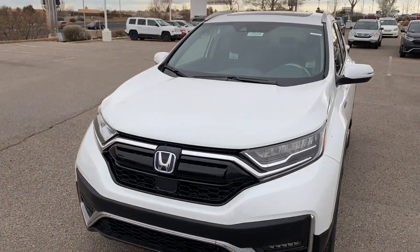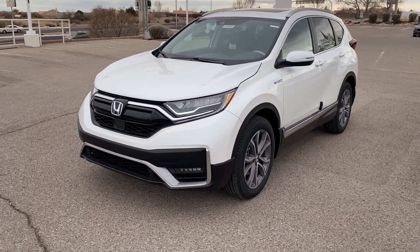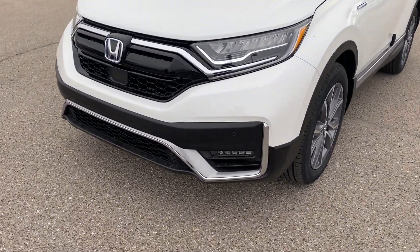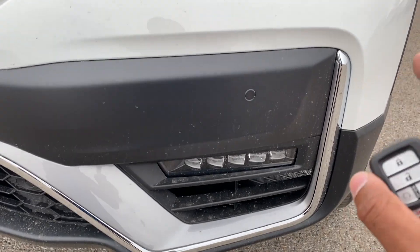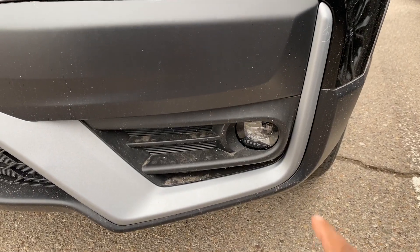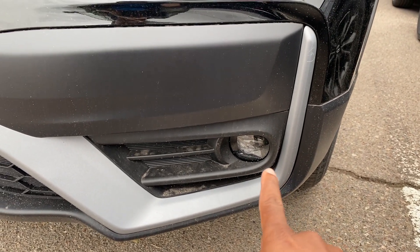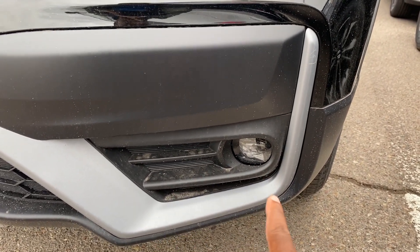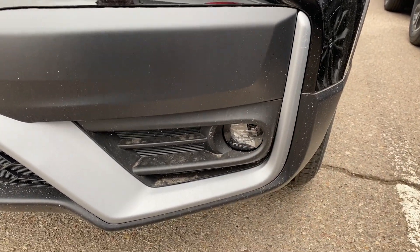It is available, so if anyone wants to purchase it, just leave a comment or message me. The exterior is really the same as the gasoline CR-V. You are going to notice though, the gasoline version for 2020 does have new LED fog lights, and they are a circle. Just to give you a comparison, on the gasoline version the fog lights are a circle, while on the hybrid it's a long bar. So that's one way you can tell the hybrid from the gasoline model.